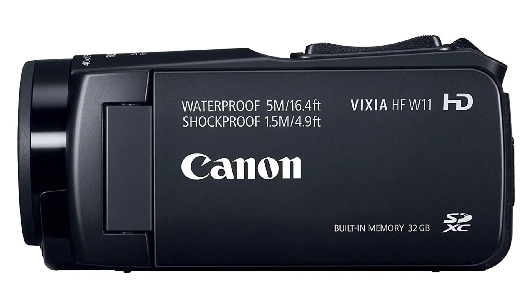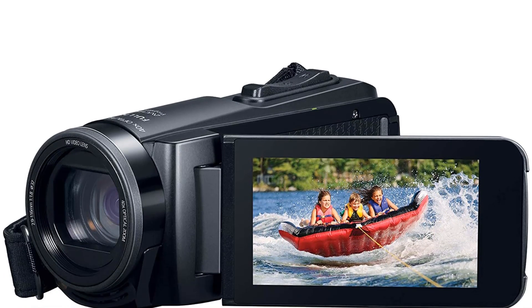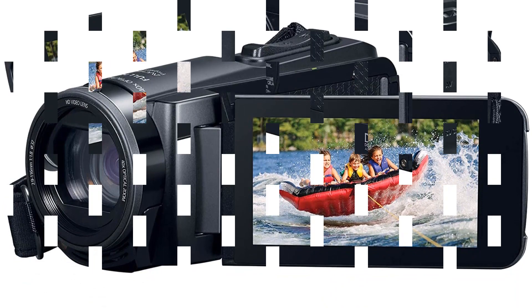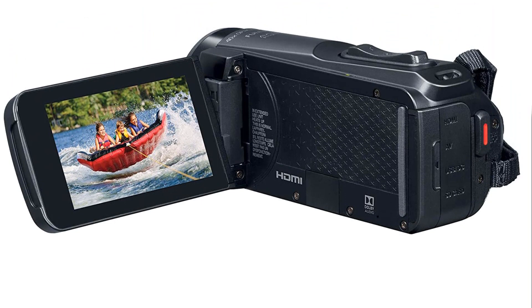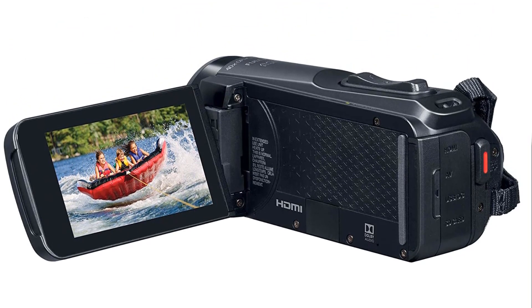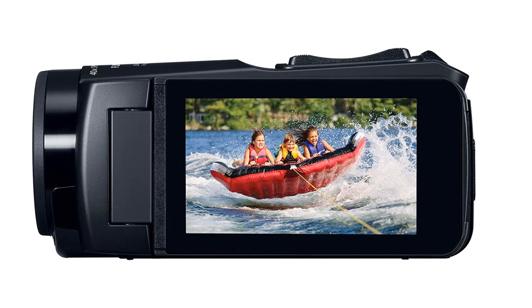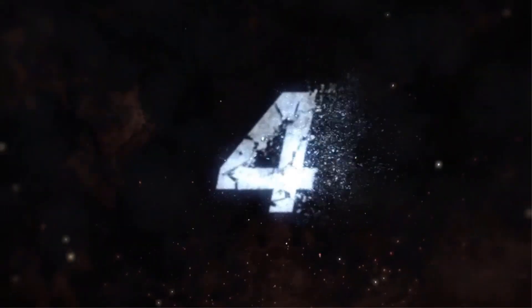With the Canon Vixia HFW11 Video Camera Camcorder, you can capture memories that will last a lifetime. Pros: Built-in 32GB memory. Waterproof and shockproof design. 40x optical and 60x dynamic zoom. Cons: Expensive. Complicated user interface. Number 4.